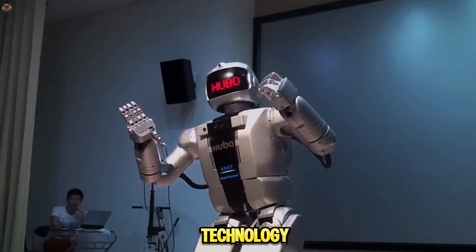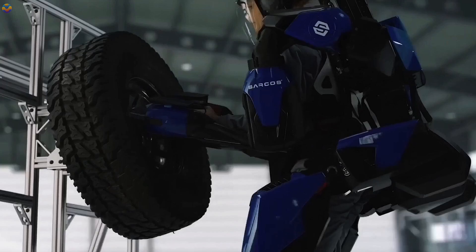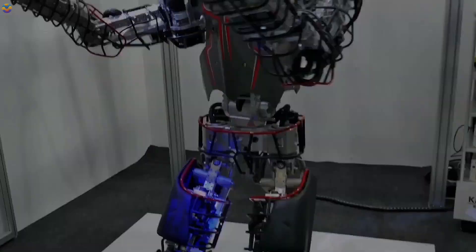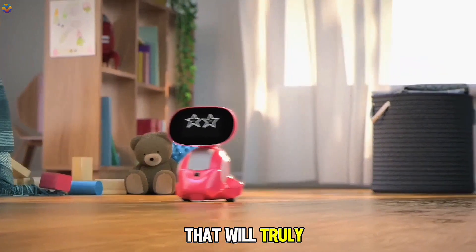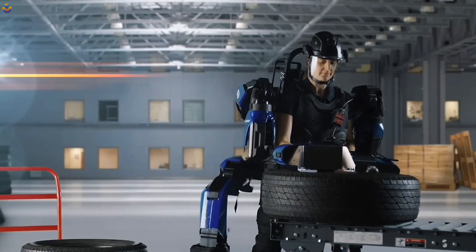Welcome to a world where cutting-edge technology meets incredible innovation. In this video, we'll explore the most advanced humanoid robots and groundbreaking technologies that will truly blow your mind. Get ready to be amazed by the future of robotics and human interaction.